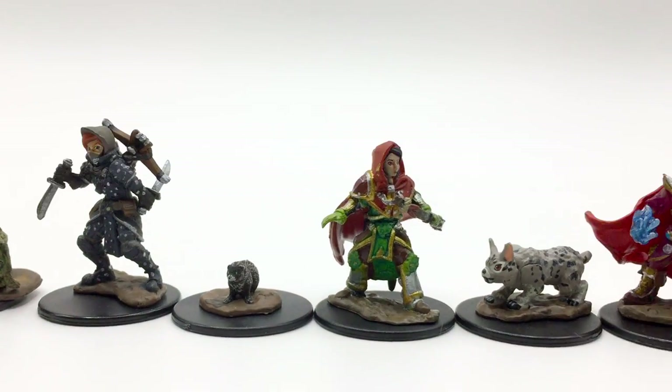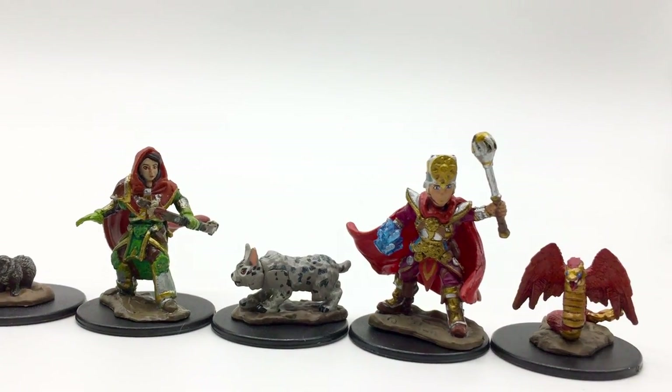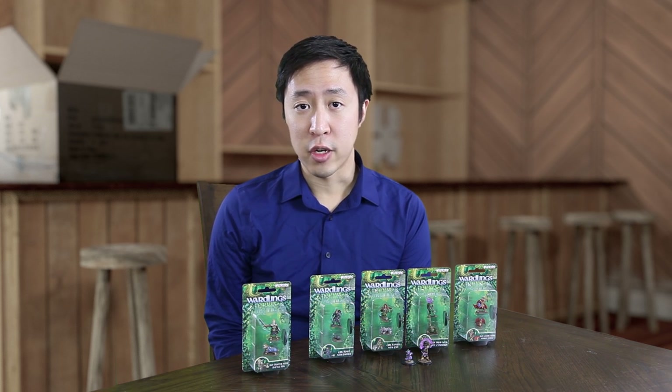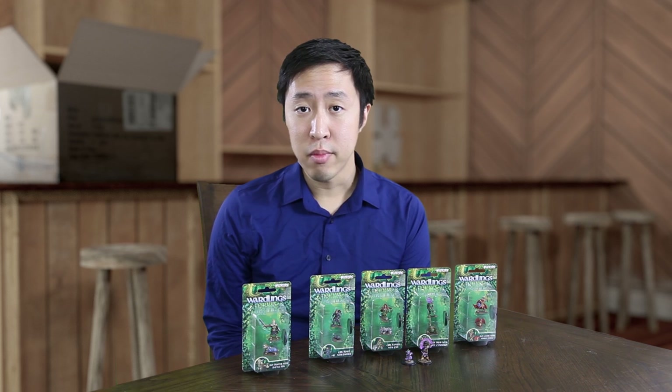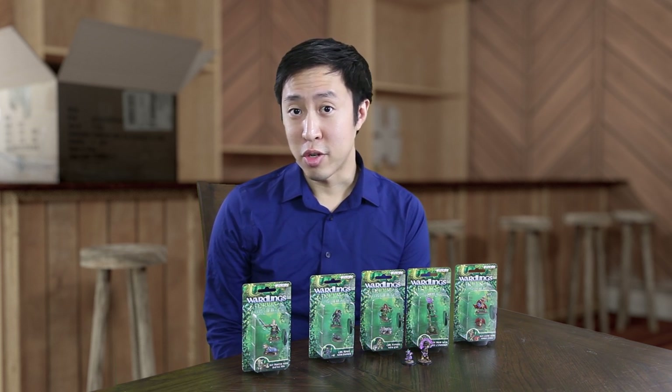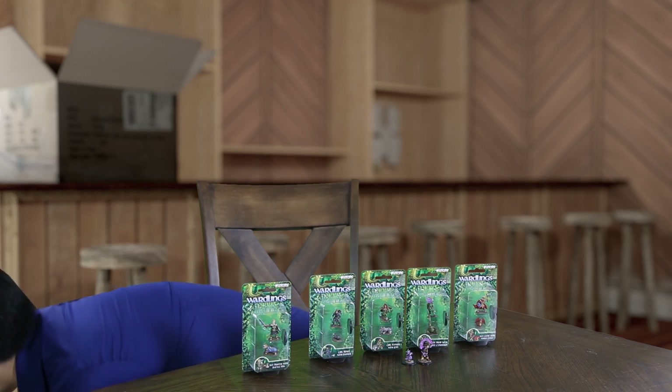These were announced in August of 2017 and the first wave, which is what we're looking at today, came out in March of 2018. These were released with very little lore. They were intended mainly for kids and families when playing tabletop role-playing games. As a result, each of the figures represents a child-aged adventurer spanning a range of common classes, and they each come with one companion.